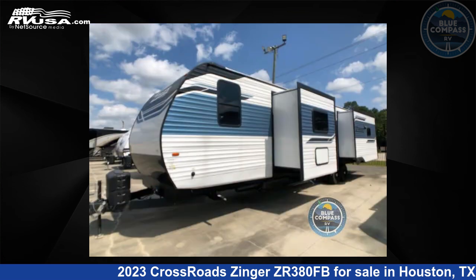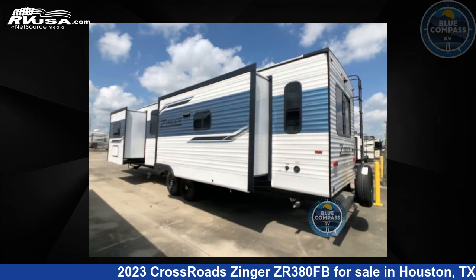The floor plan layout of this travel trailer features a bath and a half, front bath, kitchen island, rear living area, and U-shaped dinette.